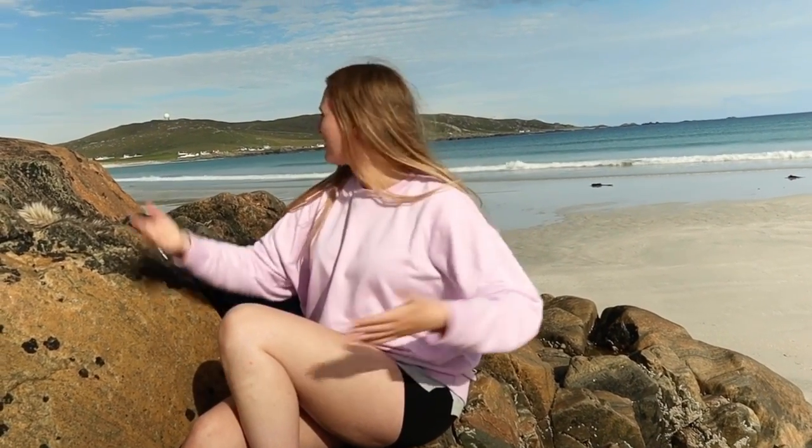Hi, my name's Alison. I'm from Boswell and I come to Tiree on holiday. I love it because of the beautiful beaches.